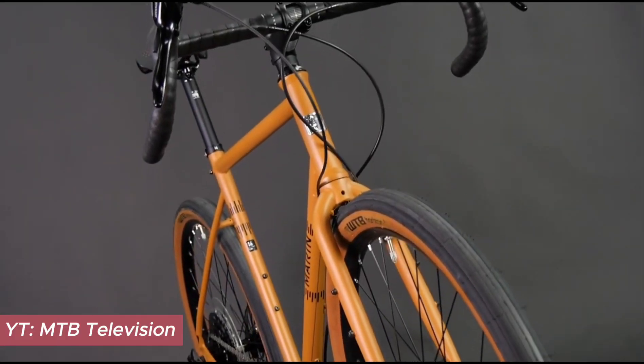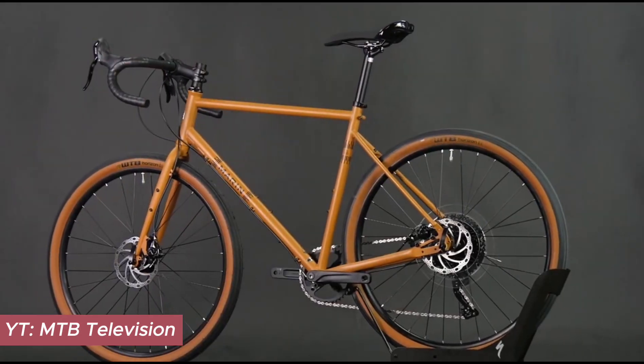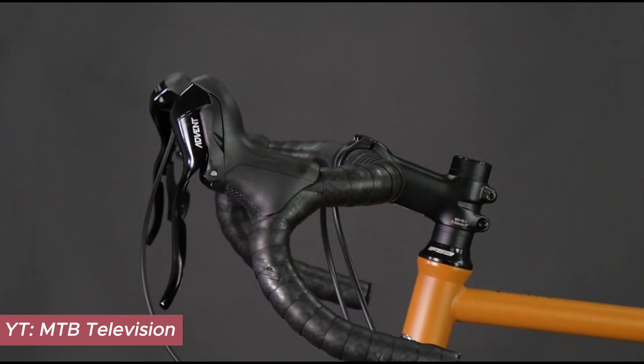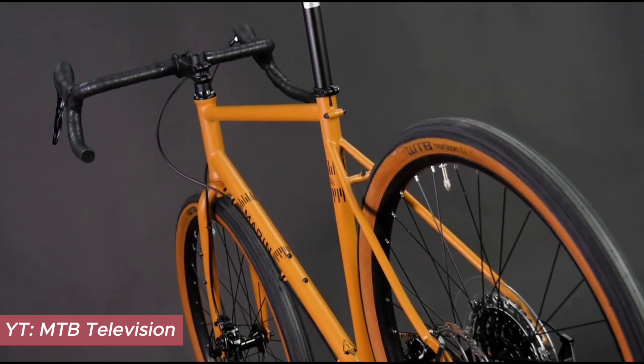Meet the Arian Acacia Plus, a blend of simplicity and performance. With its retro-styled chromoly steel construction and gravel-style tires, it's a choice for beginners and seasoned riders alike, promising a ride as enjoyable as it is reliable.